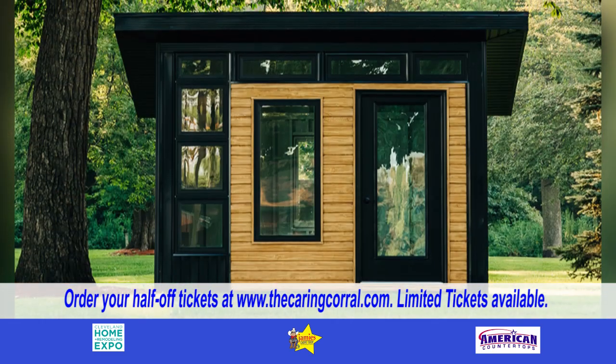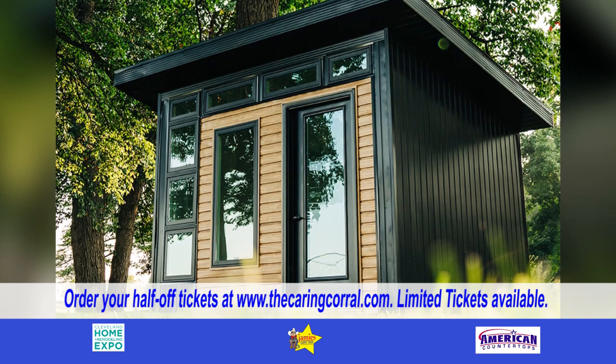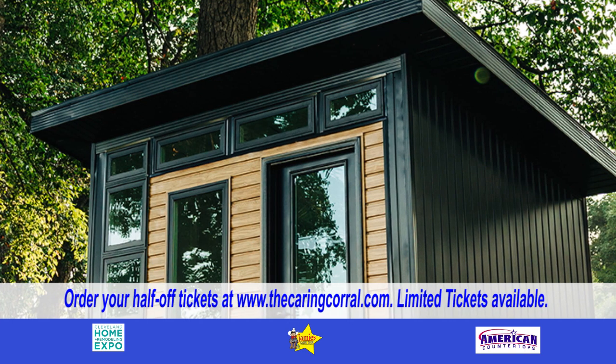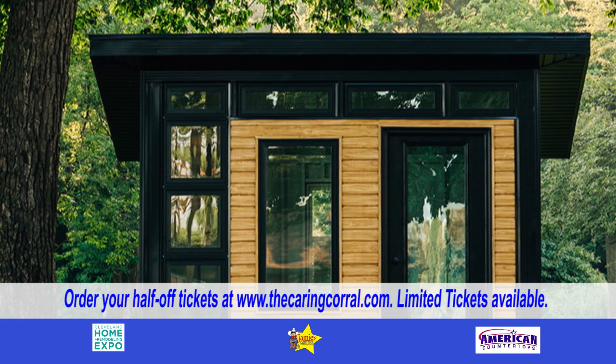You can also experience the latest in downsized home design as you walk through the tiny home village from Tiny Home Living. The first of several living spaces in the village features an eight foot by 24 foot tiny home built on a trailer for easy transportation. It features a first floor living area, kitchenette, and bathroom.